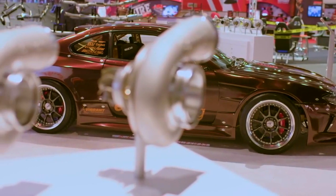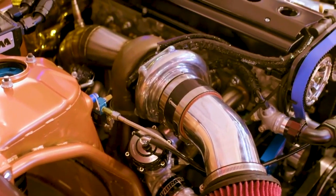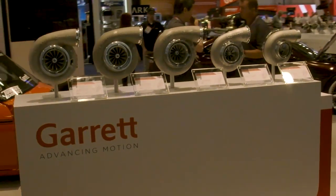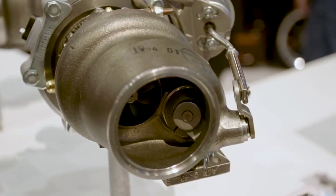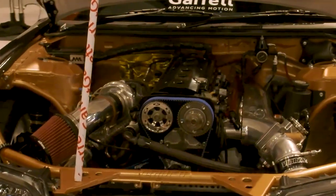But for Garrett, SEMA 2018 was all about showcasing the products they also make for normal street cars. Enter the G42 series. These turbos are all about delivering performance, built with both the road and track in mind. What makes the G42 special is that it comes with an all-new compressor and turbine aero that provides for greater performance.